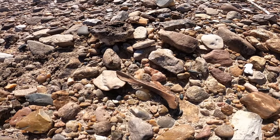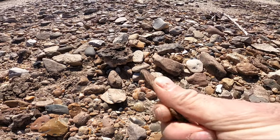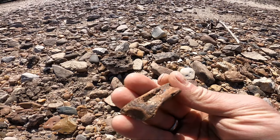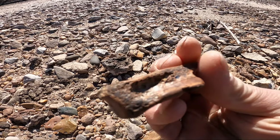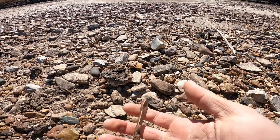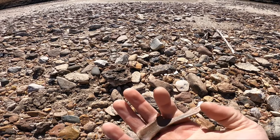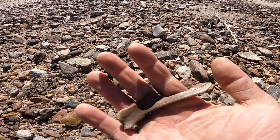Looks like we got some really old bone here. Oh yeah, look at that — how cool is that! Has some weight to it too. Add it to the collection.